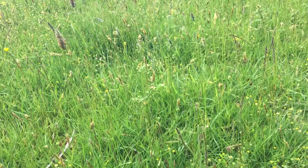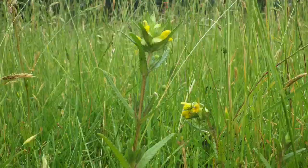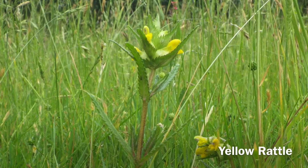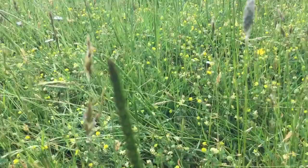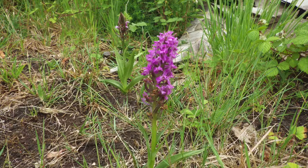Creating a wildflower meadow is largely down to management. You need to let the plants grow and cut them once they have set seed. Yellow rattle helps because it is semi-parasitic on grass roots and creates an open structure. Once the meadow is cut — and this could be July or August — let the seeds drop out for a few days then remove the cuttings. The soil gets weaker and weaker and you might even get some orchids.